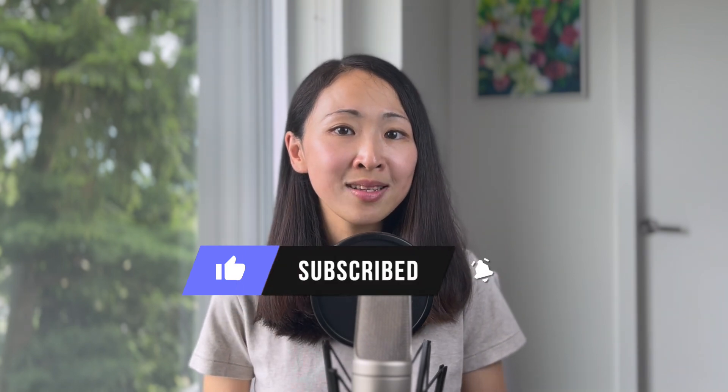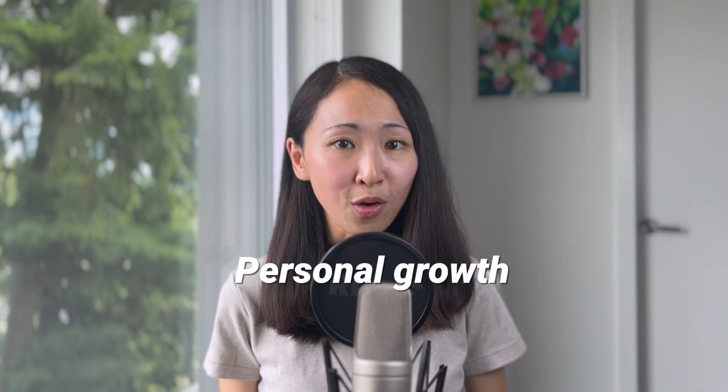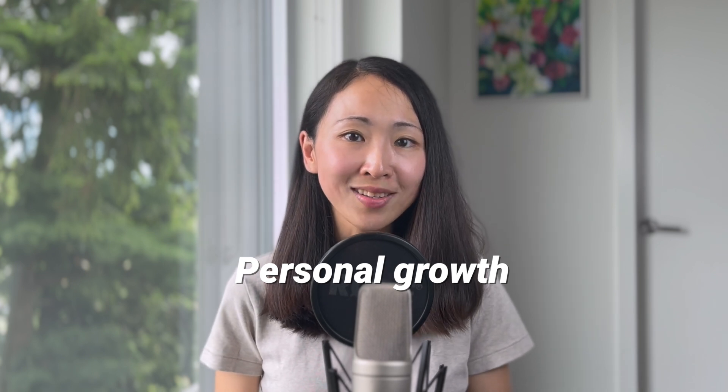If you enjoyed this video, please give me a thumbs up. I'm sure you'll also find something valuable from my playlist of videos about using AI for marketing. Besides AI and digital growth topics, I also share topics related to personal growth — if that sounds like what you want, consider subscribing to my channel, and I'll see you next time.